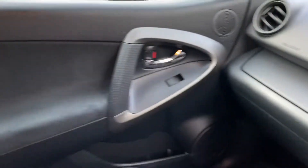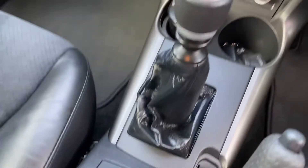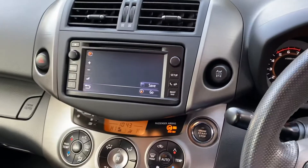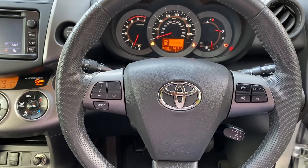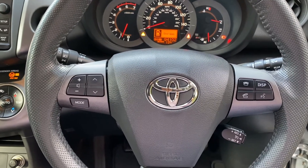Like all my cars, it's HPI clear and comes with the book pack and a spare key which is remote, so keyless access. It also has electric folding mirrors and a six-speed manual gearbox. The engine sounds lovely and really smooth. It's a really beautiful example. If you have any questions, please give me a call on the number below or drop me an email. Thank you very much for watching.